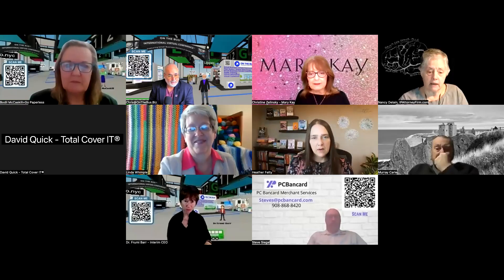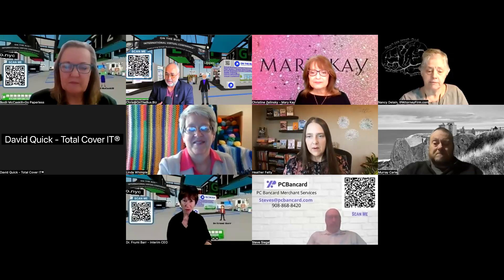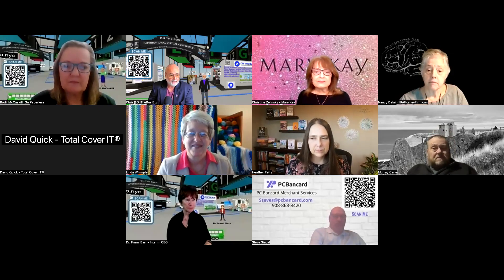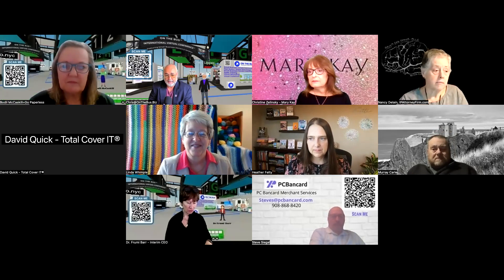Chris Lipper on the bus, Small Business Owner Coaching. We are at Vang, and Nancy Delane is going to talk to us today and share with us her information on trade secrets. We're looking forward to it. Go ahead, Nancy.